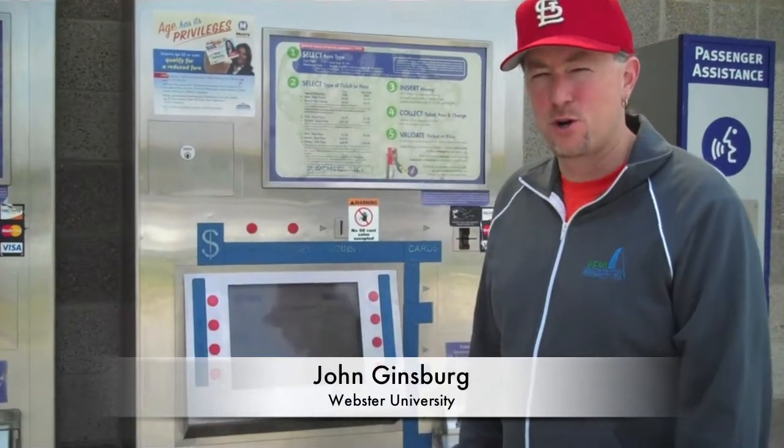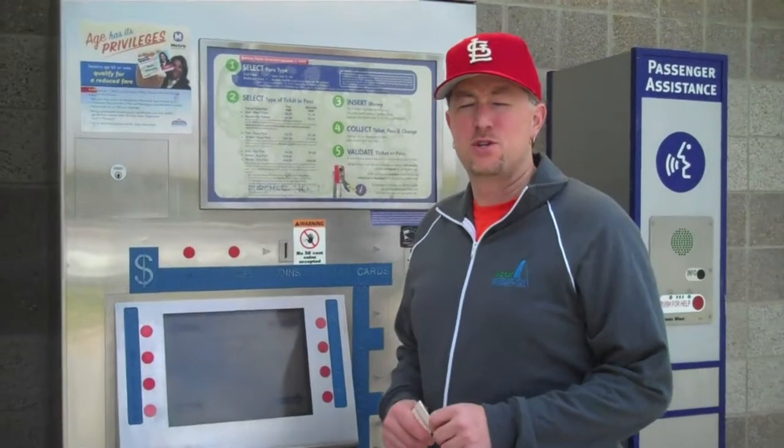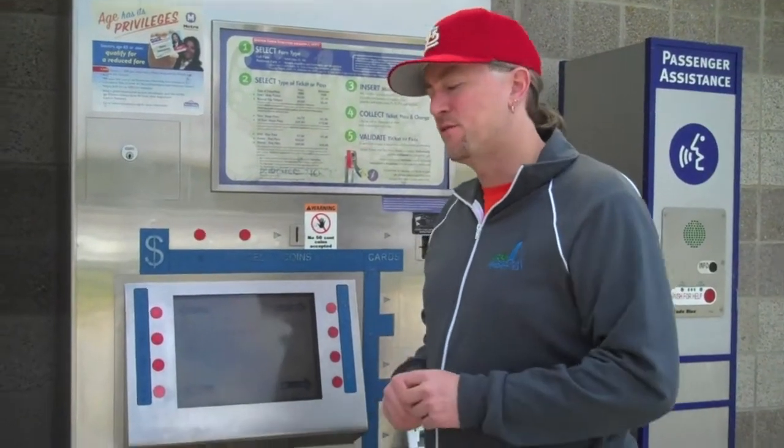What's FACY? This is John Ginsberg, your host director for the 2013 Annual Conference, and I want to show you how to use the Metrolink system, which is a cheap and easy way to get downtown from the airport if you're flying in.